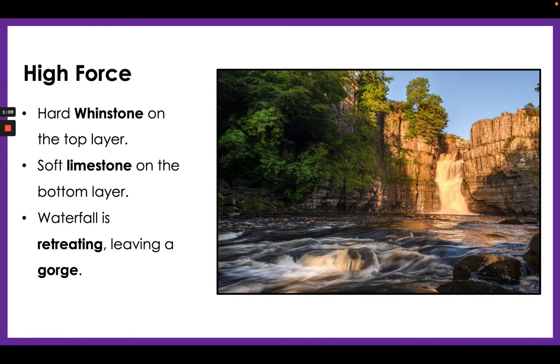High Force is one of the biggest waterfalls in the United Kingdom and is also in the upper course of the River Tees — an extra little detail for you. The hard rock on top is whinstone and the soft rock on the bottom layer is limestone. The waterfall is actively retreating due to undercutting, leaving behind a very impressive gorge. Those specific types of rock are very useful to know for this waterfall.